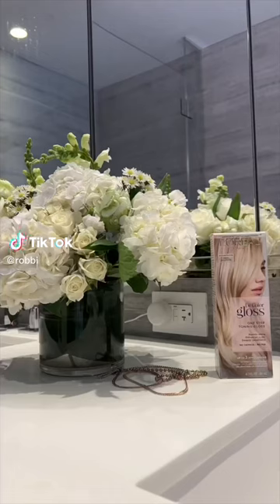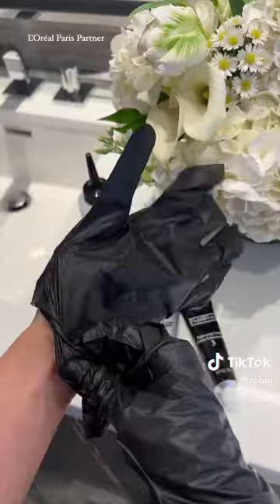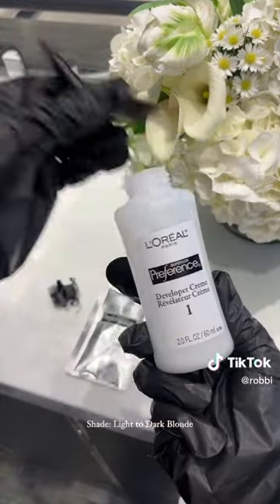Drake said crusty, dusty, musty, and rusty. I think he may have been speaking about my hair, but the good thing about hair is that you can fix it, and we're just about to do that.